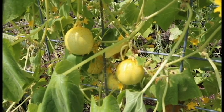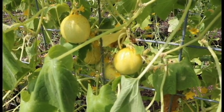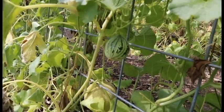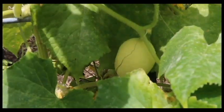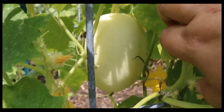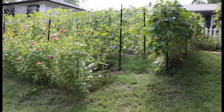Over here we have lemon cucumbers just starting to take off. These are one of my favorite cucumbers — really good for single servings, so if it's just one person and you don't want a whole big giant cucumber, these are perfect with really good flavor. This little melon here — we went to a farmers market a couple of years ago, saved the seeds, and I believe this is one of the plants from those seeds. This here is a small dragon egg cucumber — another really good single-serving size cucumber.